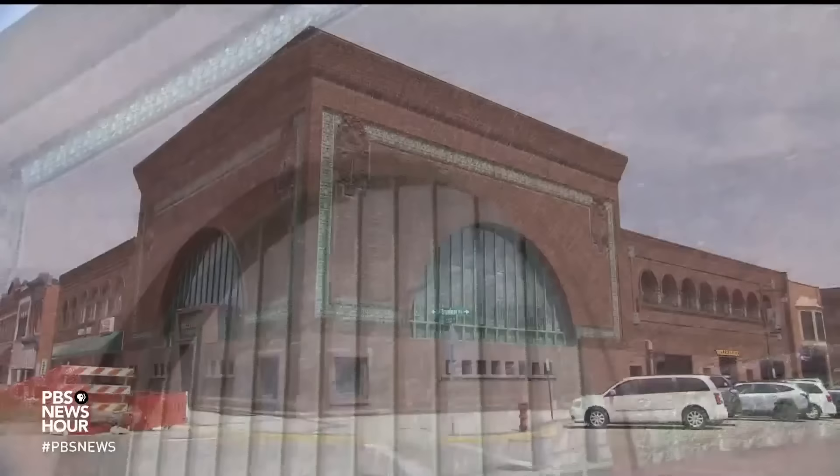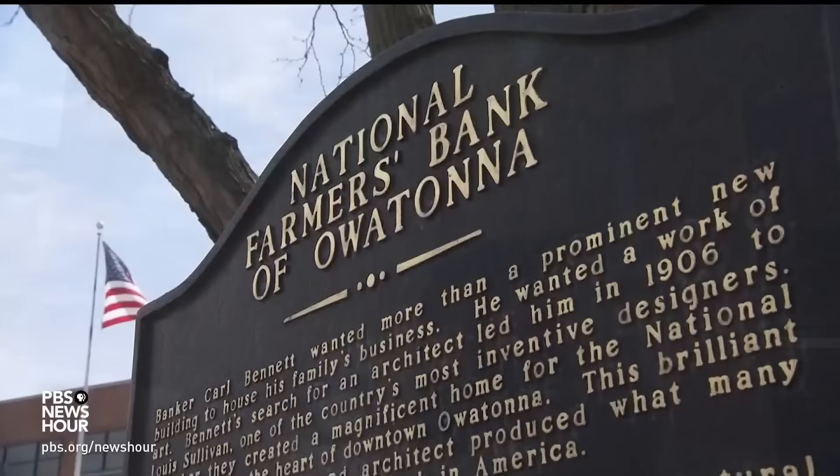LESLIE KENDRICK: There is a building in Owatonna that looks like a jewel box — arched windows, warm terracotta flourishes, not afraid of color. It's now a Wells Fargo bank, but it started out under a different name. There is no more significant building in the United States. This is one of probably the top 10 most important buildings in the whole country.